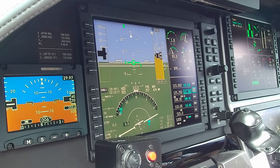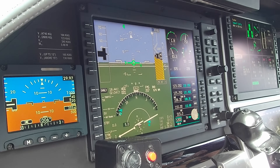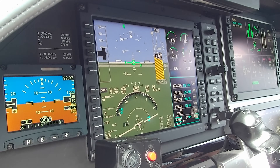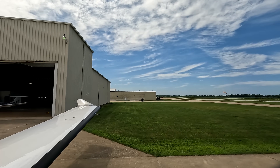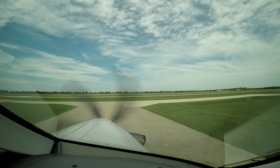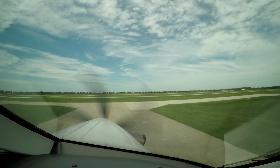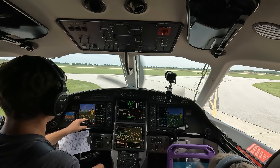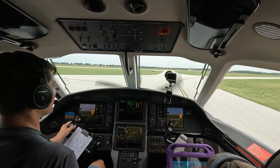Alright: 3,000, squawk 6-2-3-1, cleared as filed — which was just direct. Testing the brakes, they work. S-beta is available. Goshen traffic, Pilatus 2-1 November Golf, taxiing runway 27, Goshen.